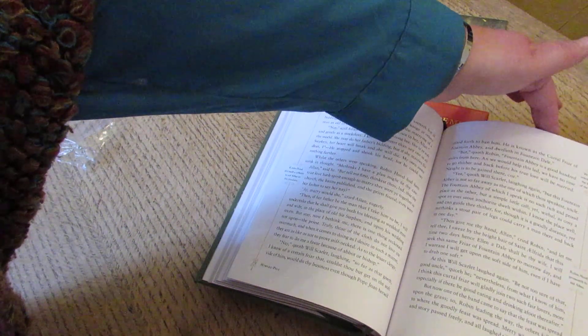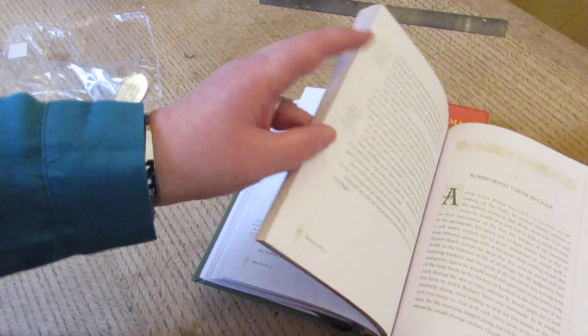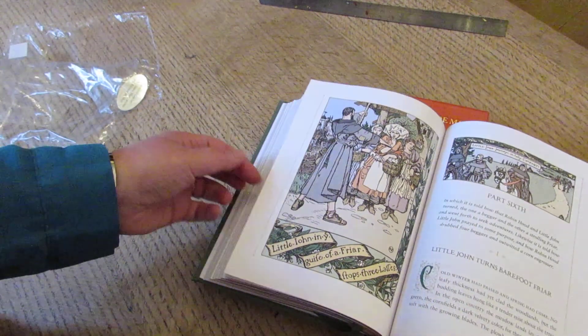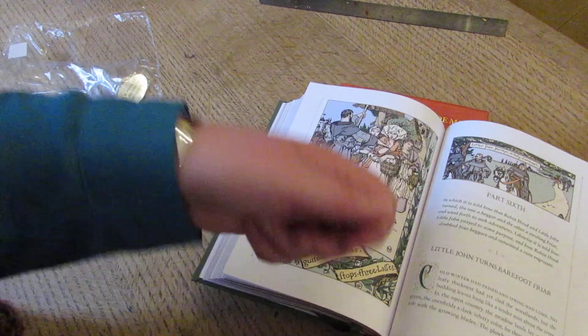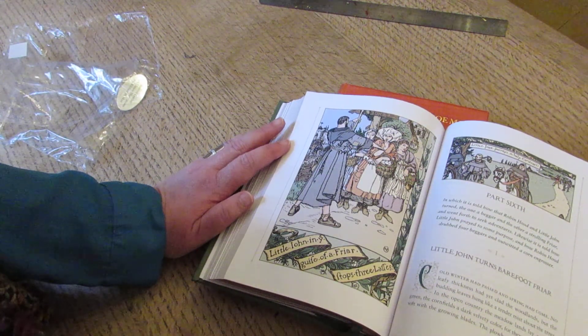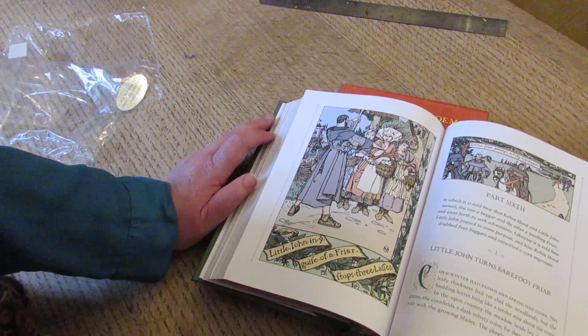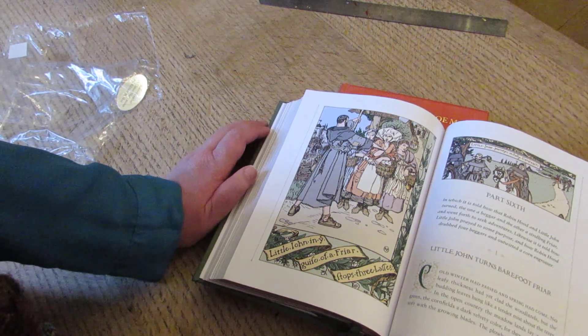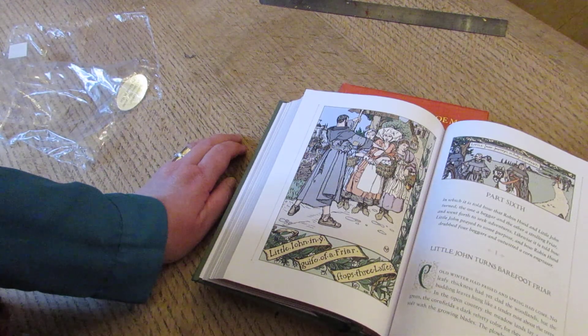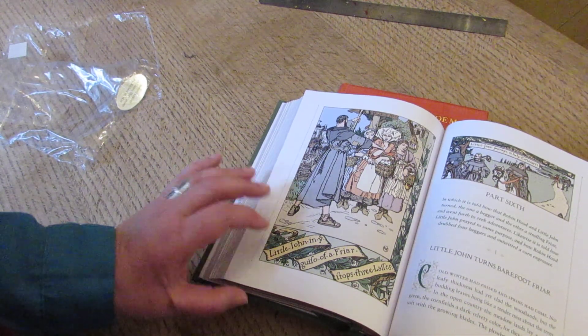And then if you just go through a new book like this, and open it at any page where it wants to open, you slowly stretch the spine, so you don't then crack the spine as you're reading it. Little John, in the guise of a friar, stops three lassies — or 'laffive', because that's how essays used to be written.